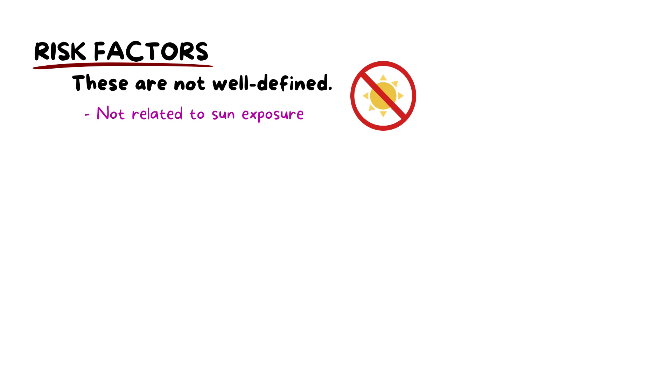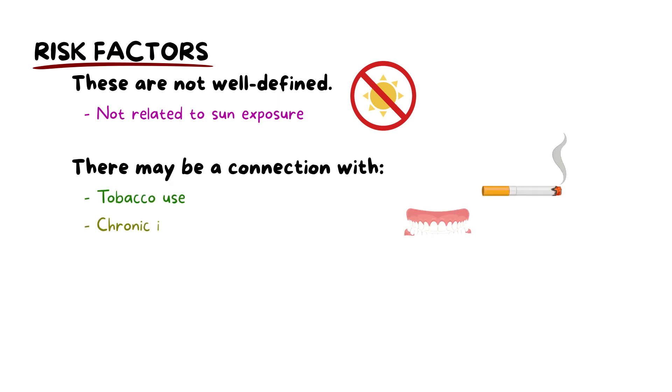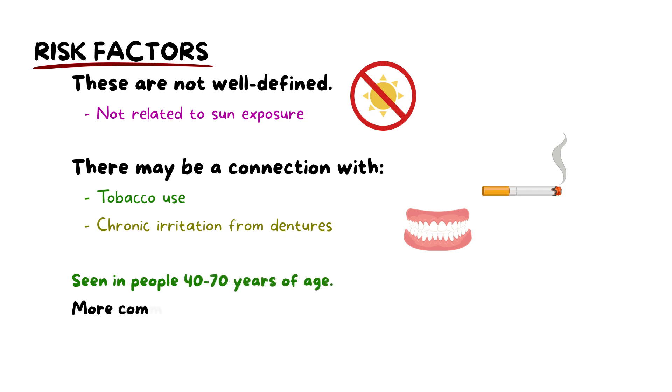The risk factors for oral melanoma are also not well defined. Unlike skin melanomas, it is not related to sun exposure. Some studies suggest a potential association with tobacco use and chronic denture irritation. Generally, oral melanomas are seen between the ages of 40 and 70, and it is more common in the Japanese, African, and South Asian populations.